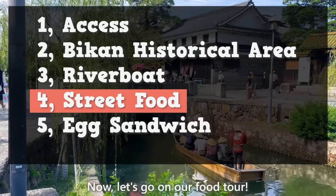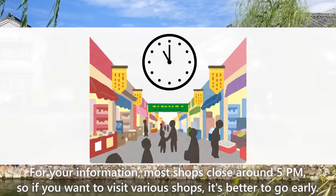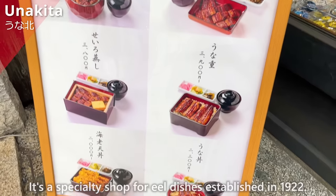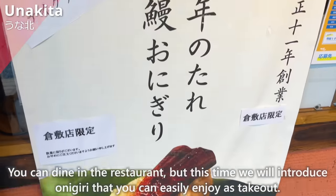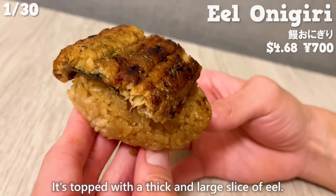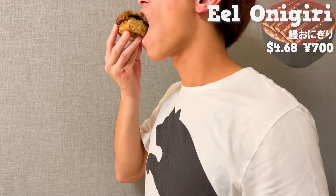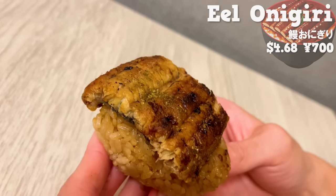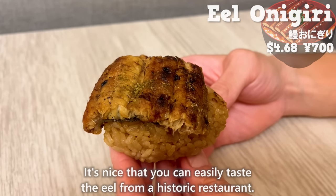Now let's go on our food tour. Most shops close around 5 p.m., so if you want to visit various shops, it's better to go early. First, let us introduce Unakita, a specialty shop for eel dishes established in 1922. This time we'll introduce their onigiri, which you can enjoy as takeout. It's topped with a thick and large slice of eel with a pleasant aroma of sancho pepper. The rich sauce, passed down for 100 years, has a deep and sweet flavor. The eel is tender and soft, and it melts in your mouth.